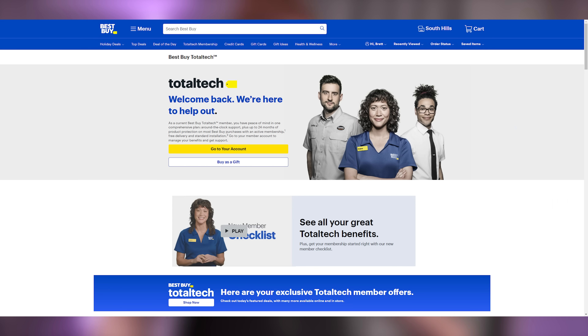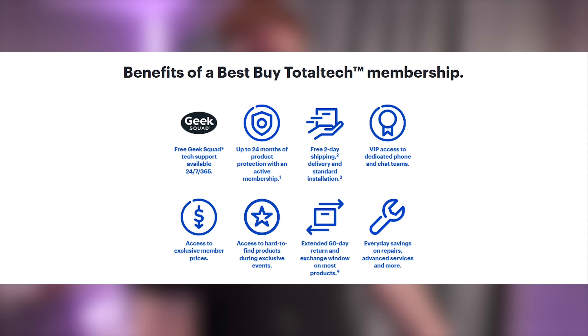Don't forget, Best Buy Total Tech members receive exclusive deals in addition to 24/7 tech support, worry-free product protection, free standard installation, delivery, and haul away. Don't forget to check out the top deals section yourself because you never know what you might find. You'll find links to these featured deals in the video description. Back to Brett Hurst for the rest of your Hot News.